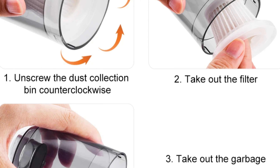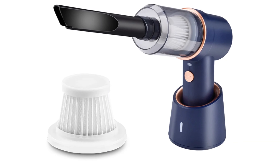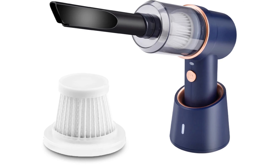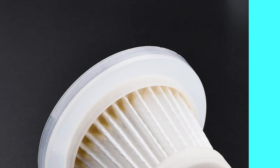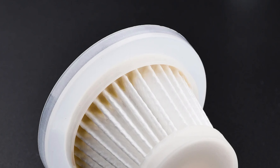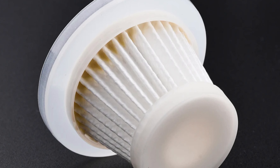It features a powerful filtration system that effectively captures dust, dirt, and allergens, ensuring fresh and clean interiors. The Suducar Vacuum Cleaner is manufactured in mainland China, reflecting high production standards. It has undergone external testing and received the prestigious CE certification, ensuring compliance with European safety standards.